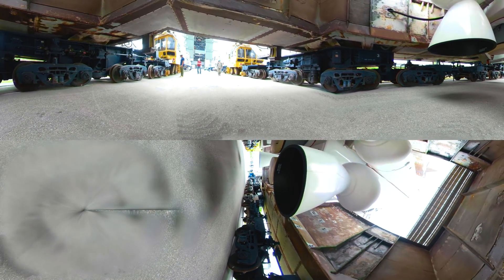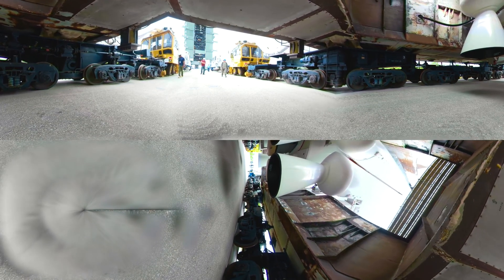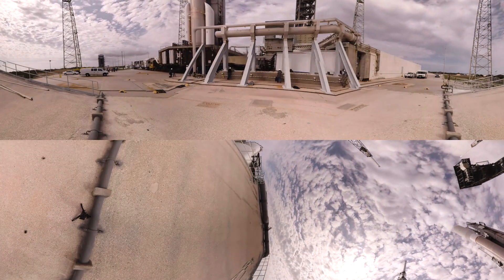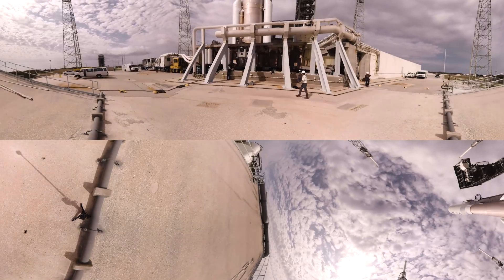Years of intense planning and coordination are finally rolling to the PAD, and the majesty of the Atlas V is on display as it inches its way to liftoff.